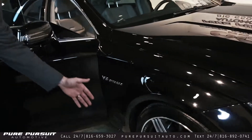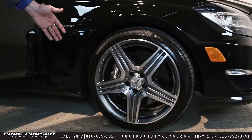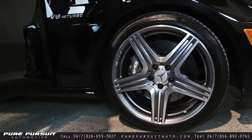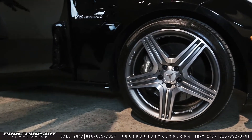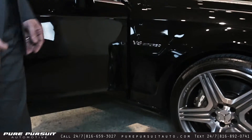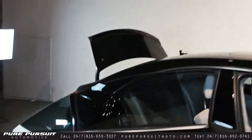Around here to the side we've got the tri-spoke five-star 19-inch wheels with the silver painted AMG calipers, with the V8 biturbo badging on the fender, and we'll step around and take a peek at the interior.